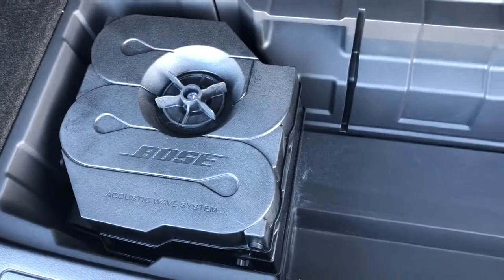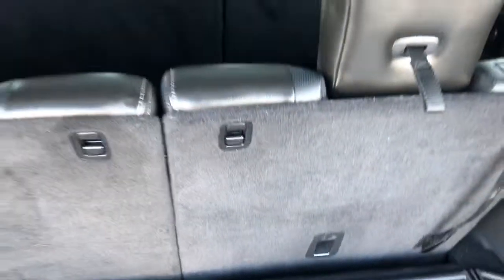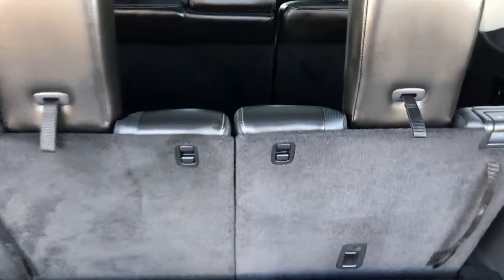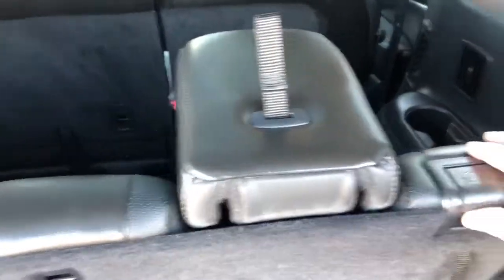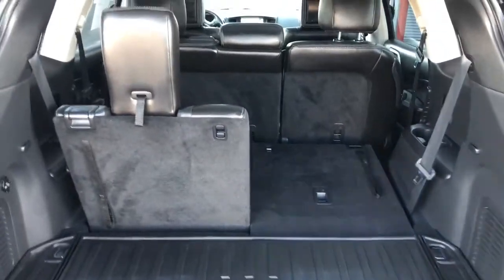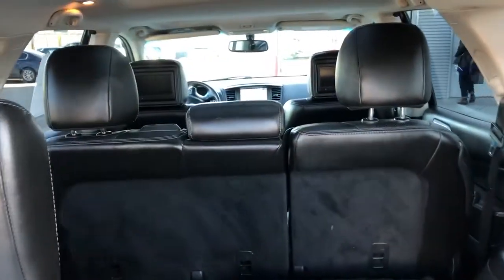That's also where your Bose stereo subwoofer is. For the rear seats, this is a seven-passenger vehicle — they fold down quite easily by just pulling the latch here, flipping that, and it folds flat. You can fold that 50/50, and the middle row is a 60/40 split.